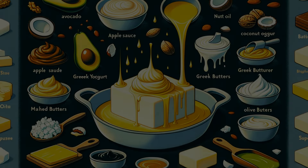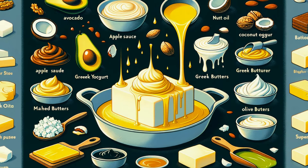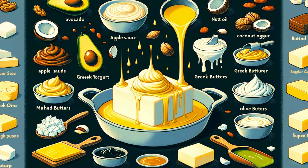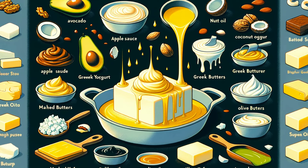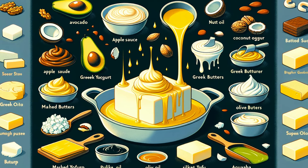Are you looking to cut down on butter in your recipes or simply seeking healthier alternatives? Today, we're exploring 10 amazing butter replacements that will transform your cooking and baking. Stay tuned to discover how you can make your favorite dishes even better.